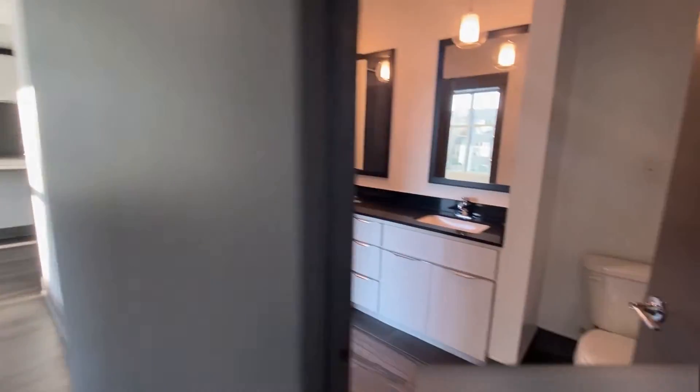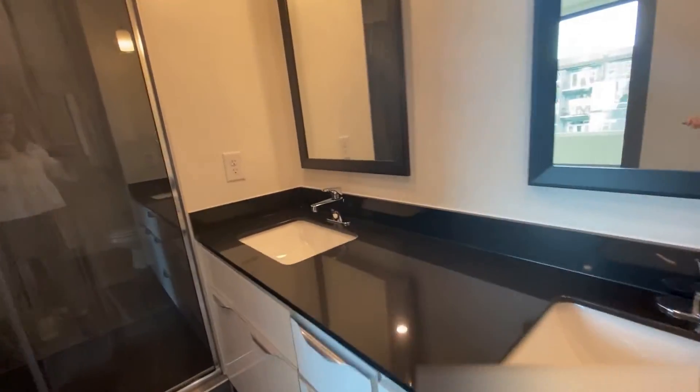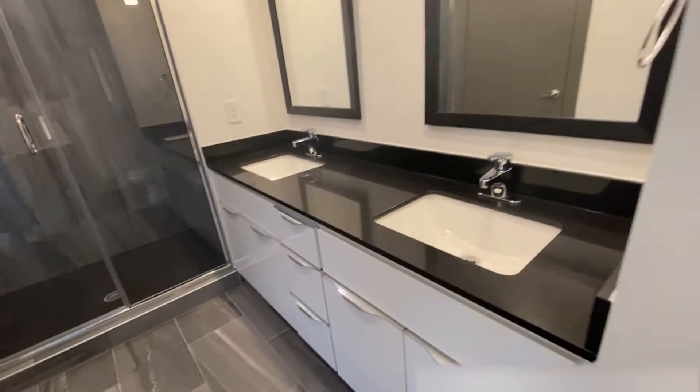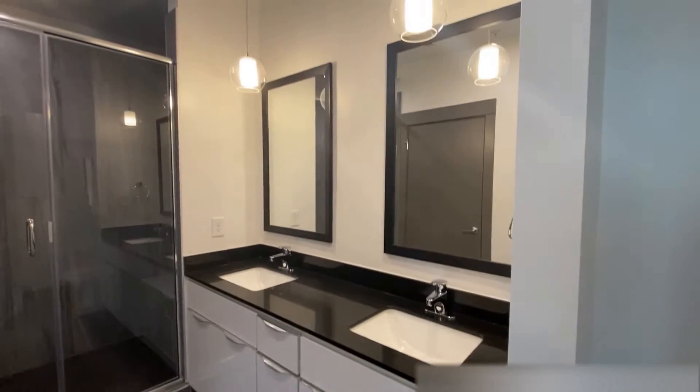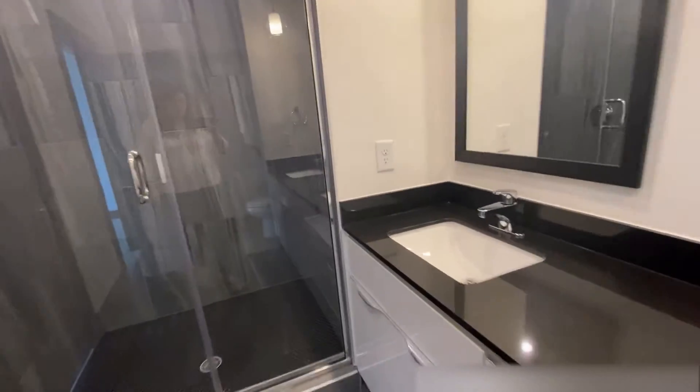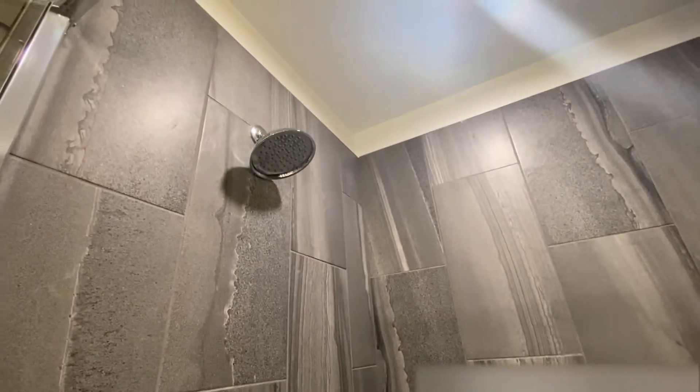Let's take you into the bathroom. So this does have a double vanity. It's got black countertops. Got the pendants. And it's got a beautiful stand-up shower that also comes with a very deep bench and a rain shower head.